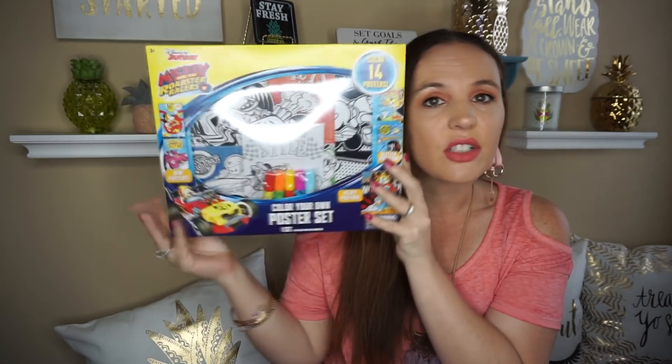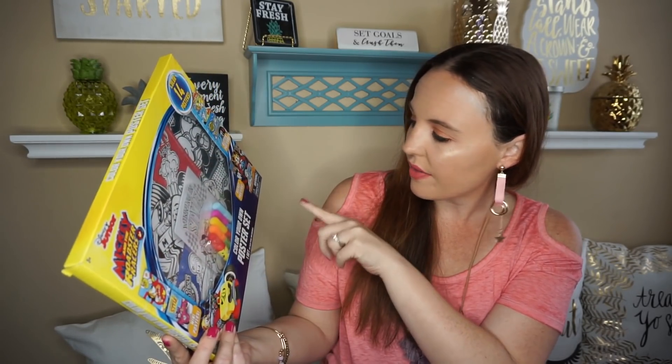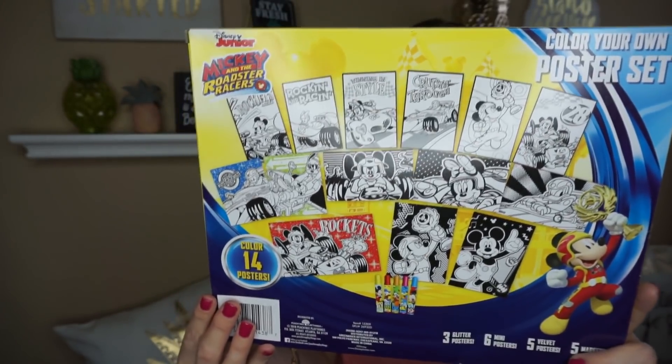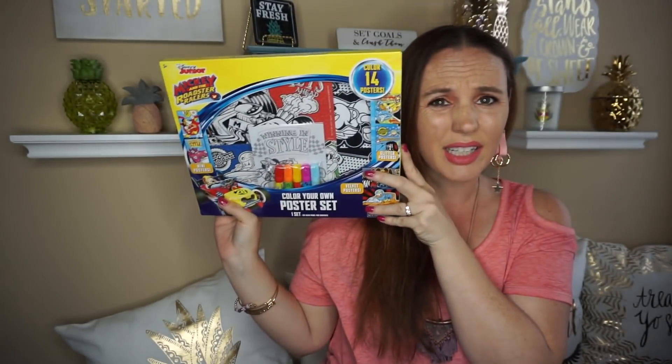The next thing I thought was really awesome for the kiddos. I've never seen these at my Dollar Tree before. They're a Greenbrier brand, but look how cute these are — they're like the bigger play packs and you get 14 posters to color. You get mini posters, glitter posters, a velvet poster, and then you get little markers. I just thought that was so cool. If you're going to birthday parties, this would be excellent to put in with a birthday gift or save for Christmas.